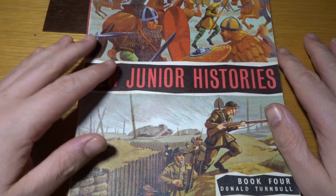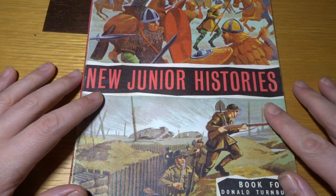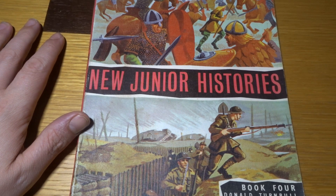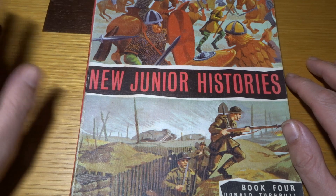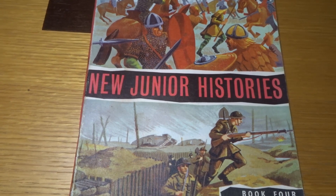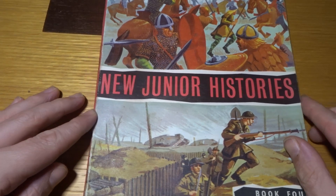Hi everybody, this is the Whisper Corner and this is New Junior Histories. My dad has been recently cleaning out some sheds in the bottom of the garden and there was loads of books from when we were young. He asked if I wanted anything and this book looked familiar — it's a book that I honestly probably last opened during primary school.